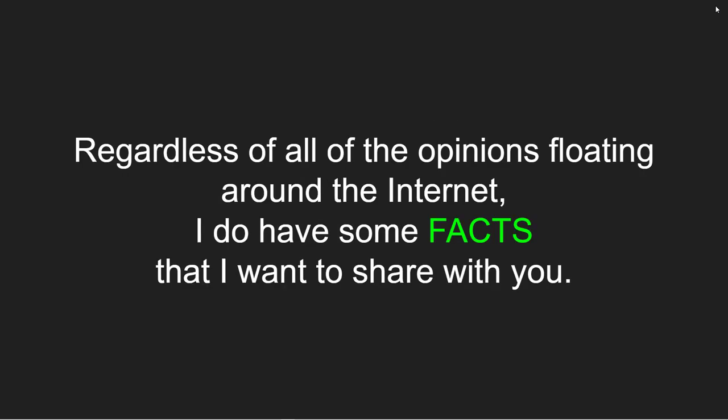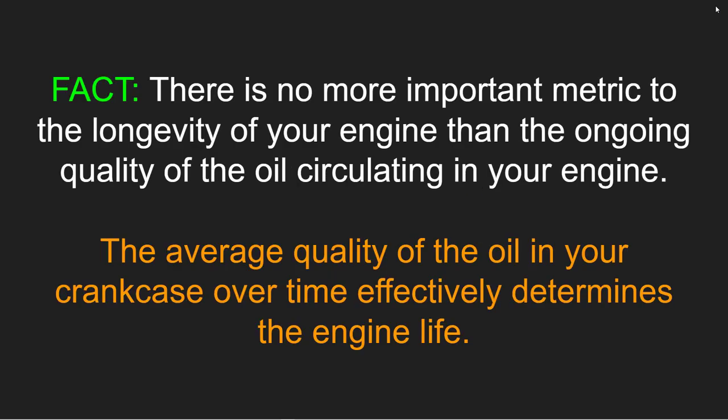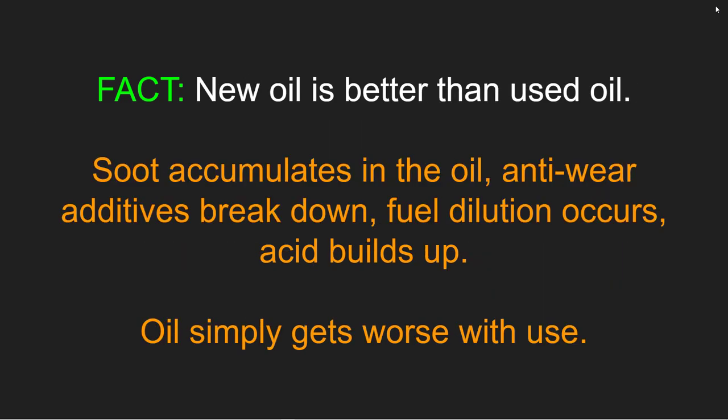Regardless of all the opinions floating around the internet, I have some facts to share. Fact: there is no more important metric to the longevity of your engine than the ongoing quality of the oil circulating in it — the average quality of the oil in your crankcase over time effectively determines engine life. That is a fact. Fact number two: new oil is better than used oil. Soot accumulates, anti-wear additives break down, fuel dilution occurs, acid builds up. Oil simply gets worse the more you use it.